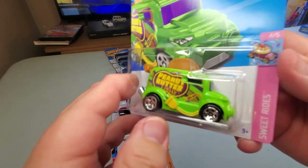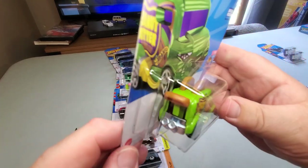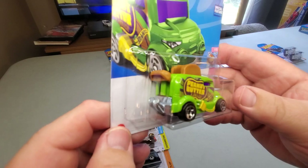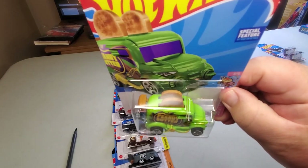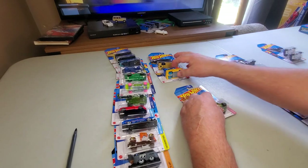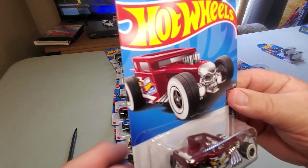Number 59: Roller Toaster — a Hot Wheels fantasy vehicle, basically a toaster on wheels. Previously out in red, now in green. This is the kind of car a kid will play with and remember for all his life — red and green for that this year.